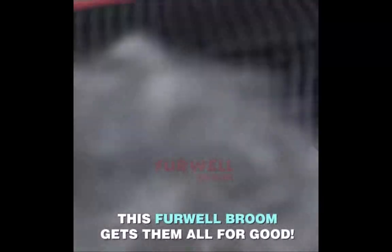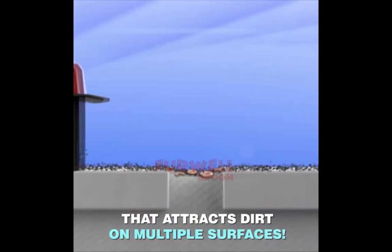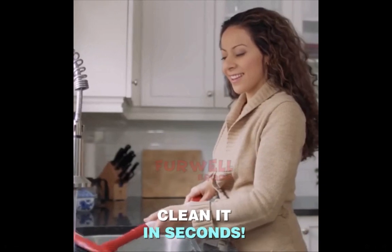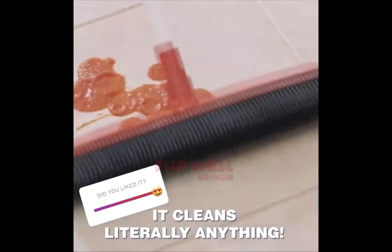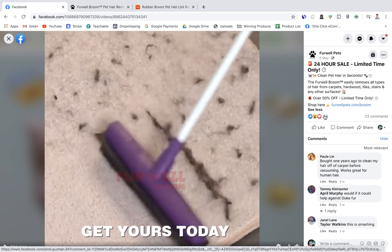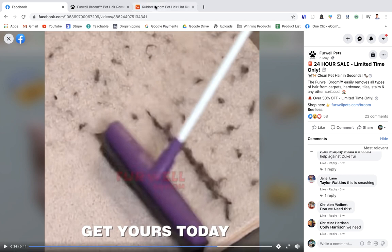The next product is a pet hair remover broom used to clean dog hair from carpets, rugs, and sofas really easily — much cheaper and quicker than a vacuum. That's the unique selling point you want to pitch in your video ad and product description, targeting people with cats and dogs. The ad has about 58 likes and 23 comments — not gone viral yet, but it could definitely be a winning product.